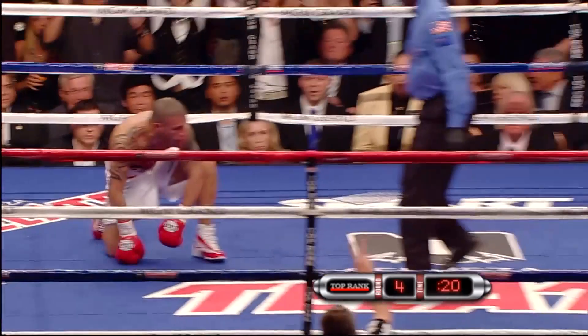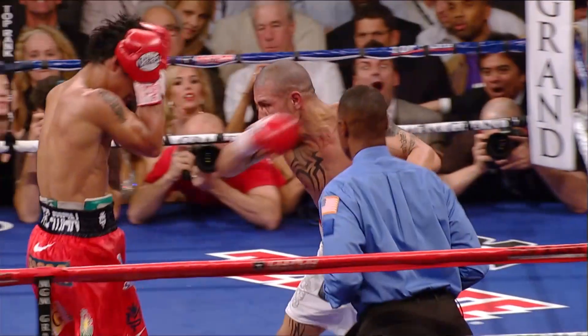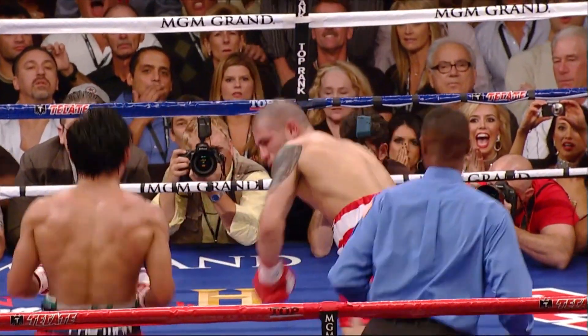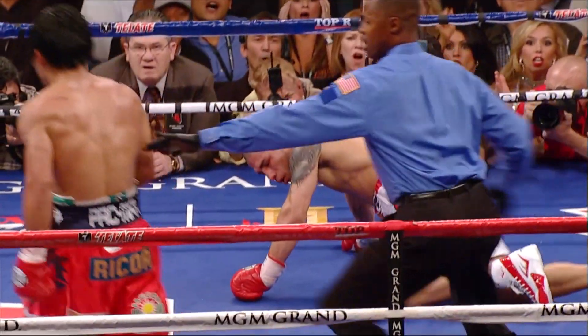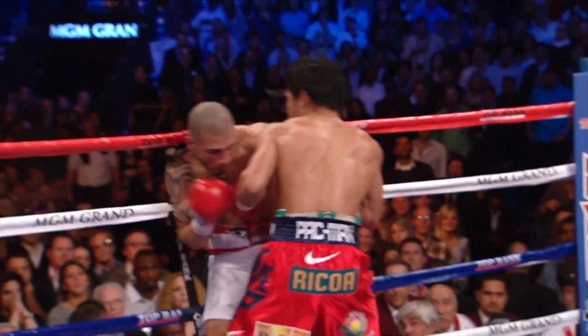He's down! Combination puts him down. He's hurt this time. He's very wobbly. Let's take a look at it. Pacquiao, just a brilliant left hook. It's a one-punch knockdown. And you could see he was actually flagging in the wind before he went down.